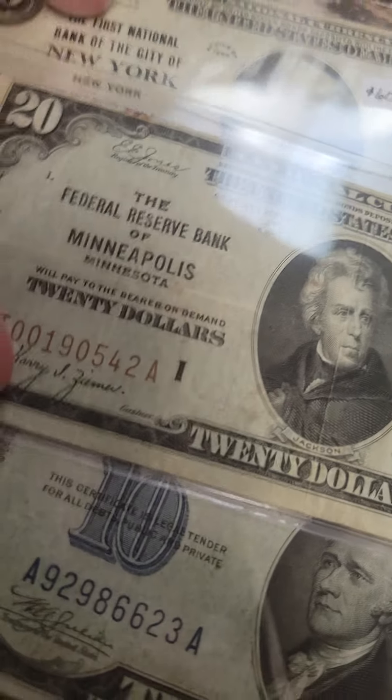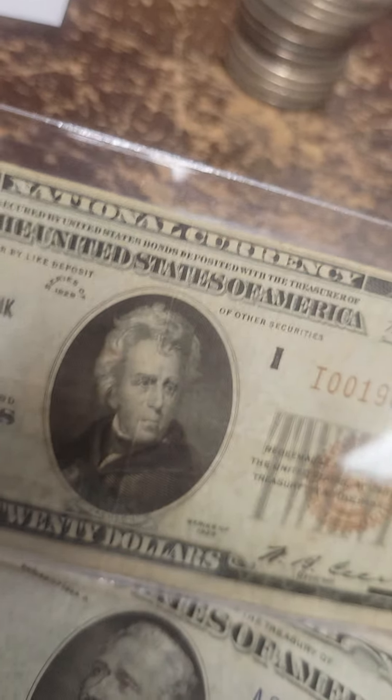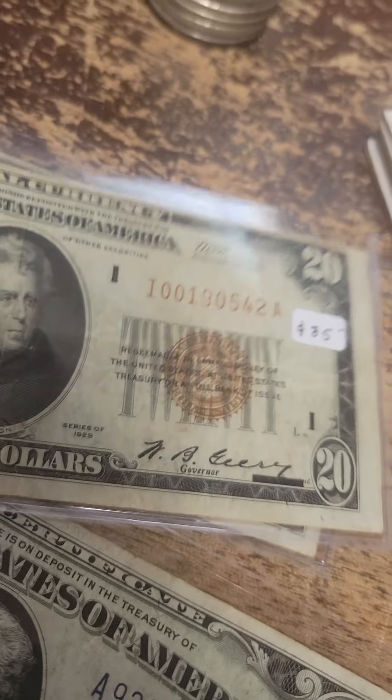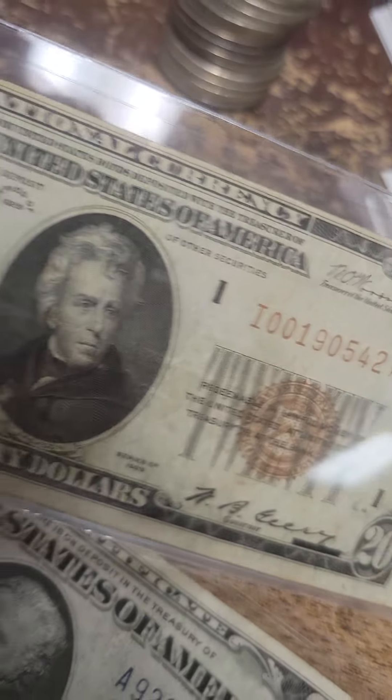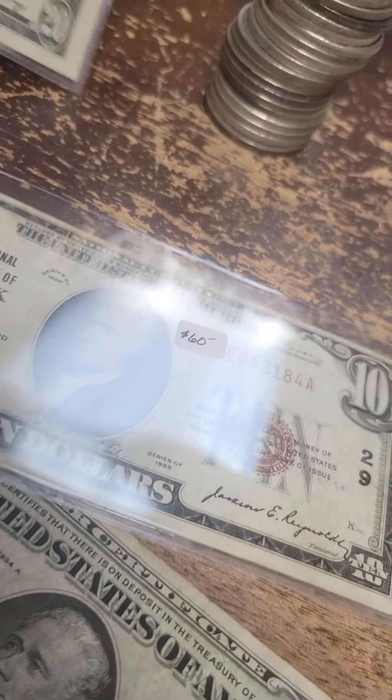I have some really cool currency here. I've got the Federal Reserve Bank of Minneapolis national currency, 1929. I priced it at $85, I'd probably take $75. I'm going to put it in our currency display case.